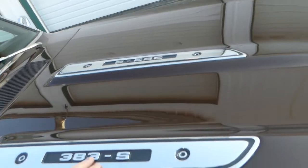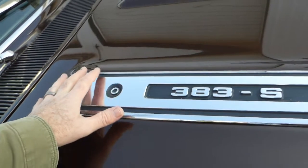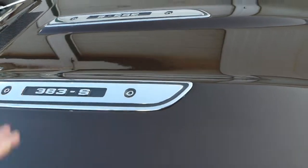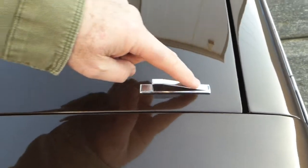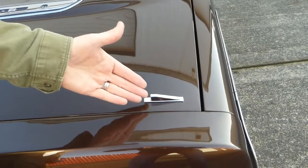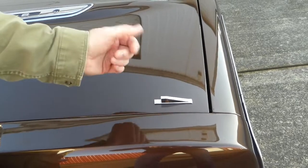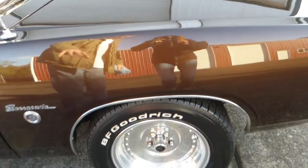These are the original 383 Formula S hood treatments — they're beautiful, they look excellent, and they were an extra cost option. These are little turn signal indicators so when you're in the driver's seat you can look out and see your turn signals working — it's kind of cool. All the trim and brightwork is excellent.